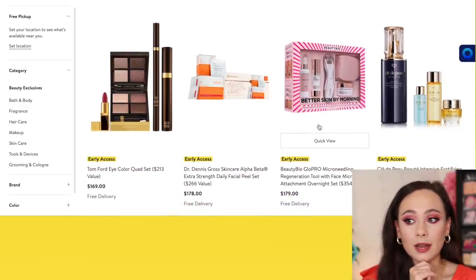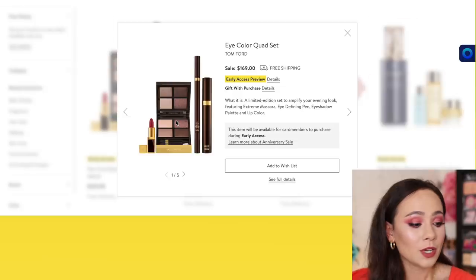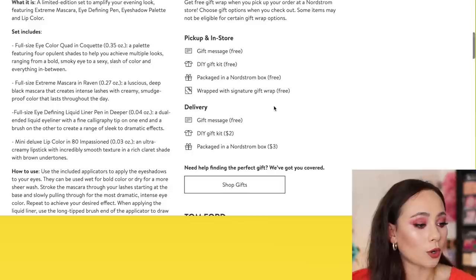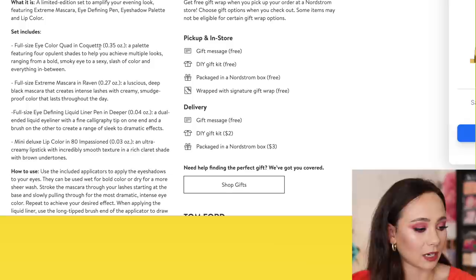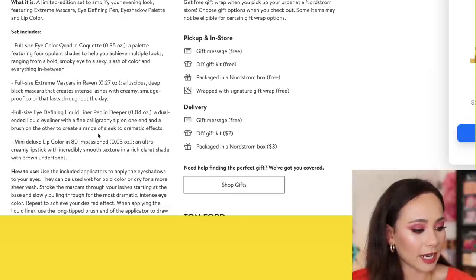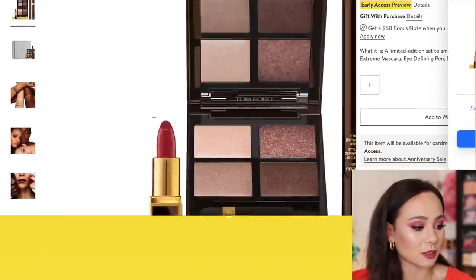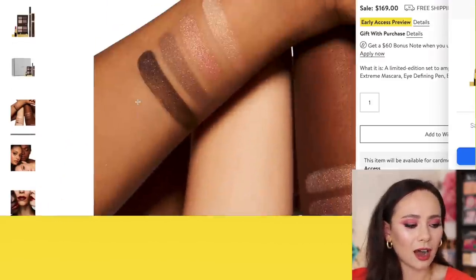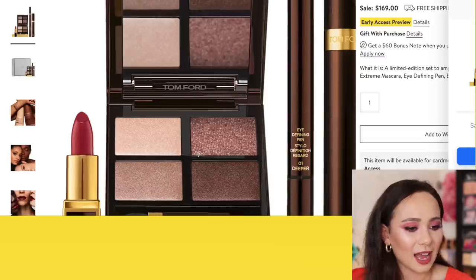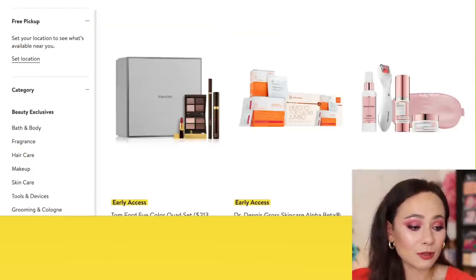This is the Tom Ford set that I was talking about that I will be getting — it is an Eye Color Quad set, $169, but I think it's a bargain. How beautiful does this eyeshadow palette look? It is in the shade Poquette. And then you also get a mascara, a liquid eyeliner pen — never tried that from Tom Ford — and a lip color in 80 Impassioned. I think $169 is a decent deal for that. The color looks absolutely beautiful. Honestly, I don't know if it's the holiday palette or not — it definitely doesn't look like a palette I've never had before. But I do plan on picking that set up and maybe doing a review.